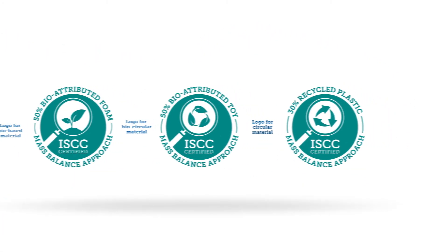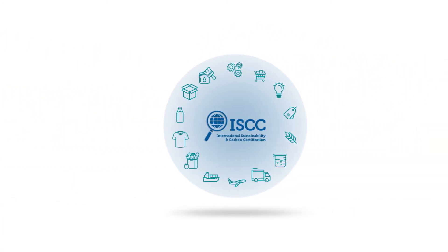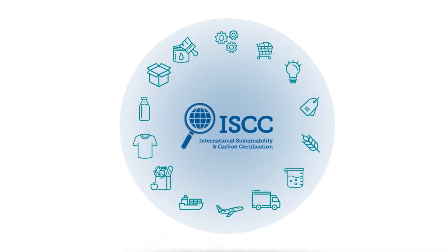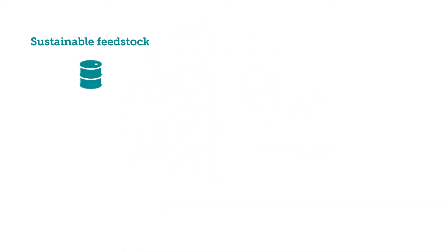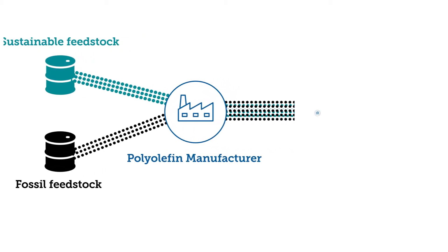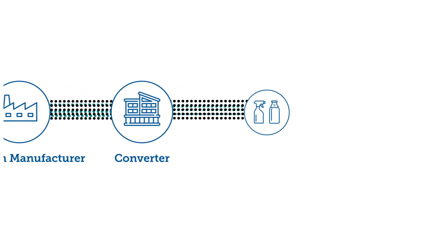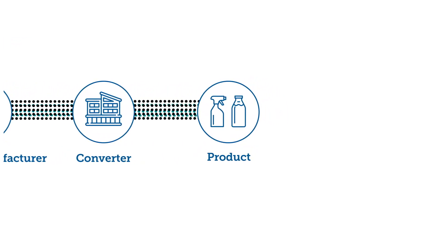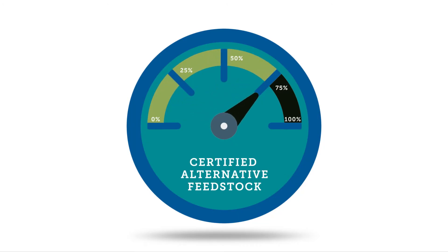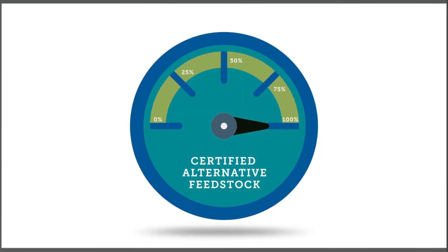Mass balance is used widely in industries like packaging, polymers, energy, and food because it offers key advantages. Companies can use existing supply chains, thus protecting the environment and saving costs. As the demand for sustainable products rises, the mass balance approach allows for a gradual increase of certified alternative feedstock with the goal to phase out fossil raw material.